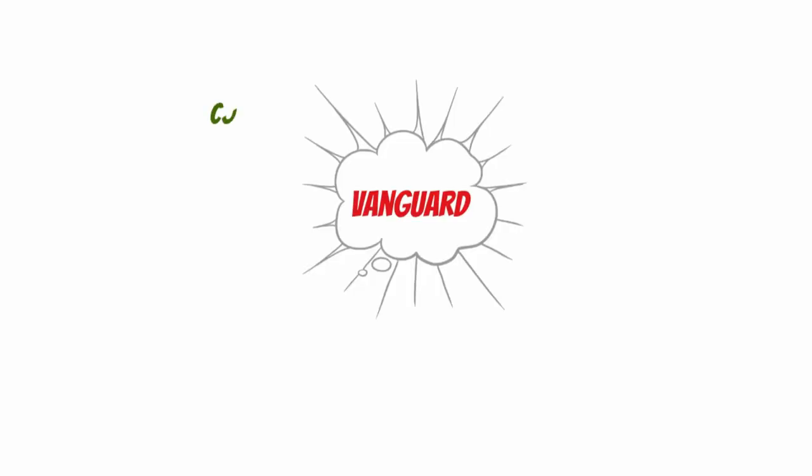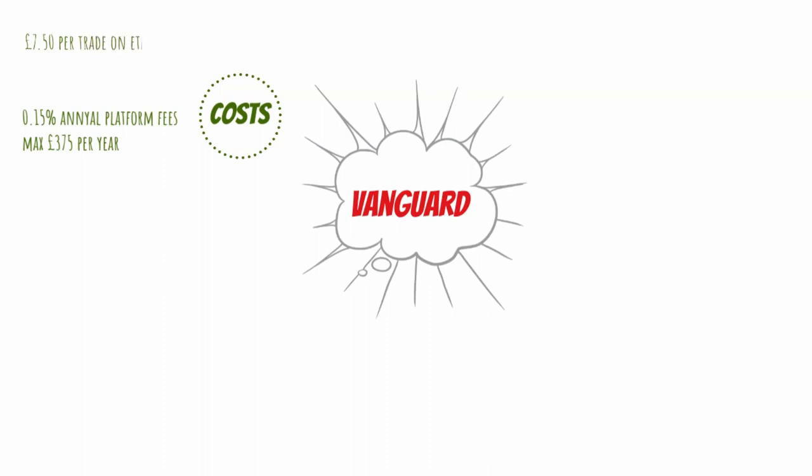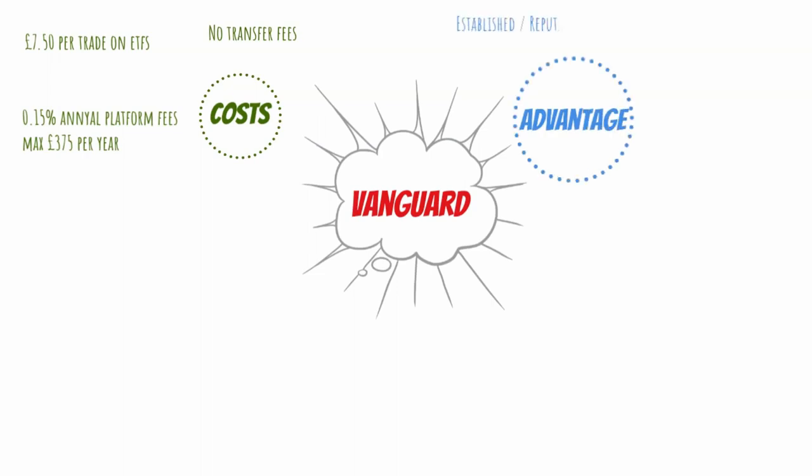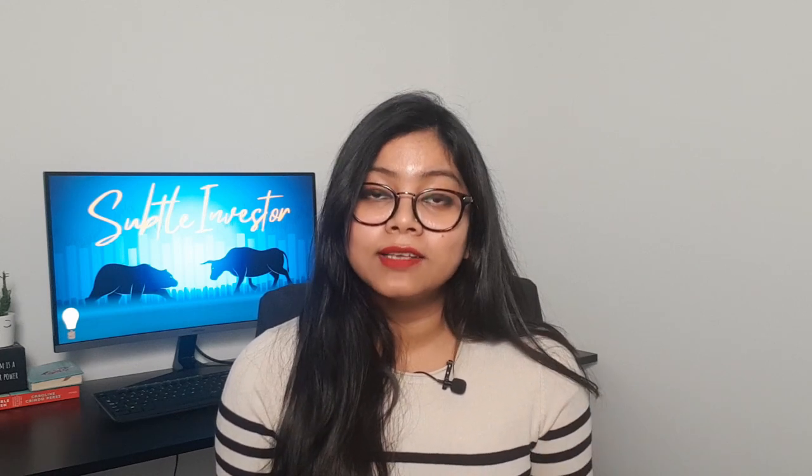Third on my list is Vanguard. Vanguard only charges you 0.15% on their platform fee, and that number is capped at £375 if you hold over £250,000 of investment with them. They don't charge you anything to buy or sell their funds. However, if you want to buy their ETF at the market price, they will charge you £7.50. They also don't charge you anything to transfer your ISA out to another provider. The biggest advantage is that Vanguard, as well as being a reputable established company, provides you with the cheapest platform fee of only 0.15%, so it's great for a simple and efficient way of investing your money. It can be particularly good for beginners since Vanguard has their own lifestyle strategy where you don't have to pick any fund yourself — you simply invest in one of their lifestyle strategy products and they do that job for you based on your risk tolerance. They also offer cash ISA, Junior ISA and SIPP.